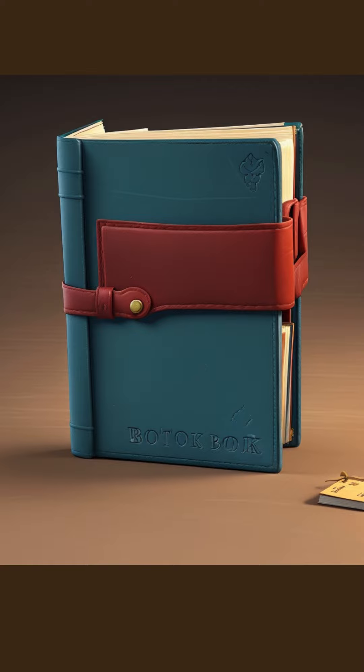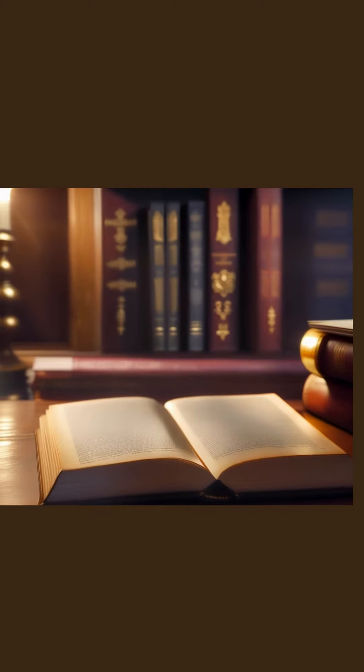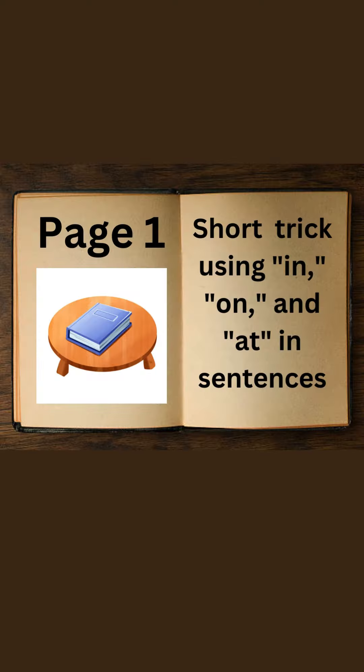I found an old, dusty book hidden behind some objects. Let's see what's on the first page. Short trick using in, on, and at in sentences.